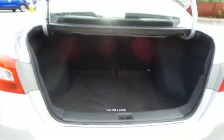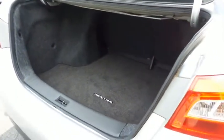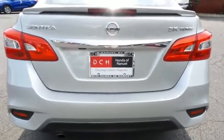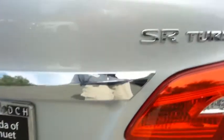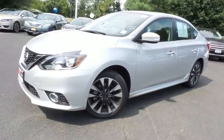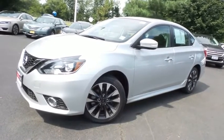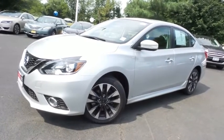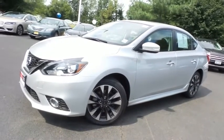This Sentra offers a large trunk space. Come down to Honda of Nanuet today and test drive this gorgeous 2017 DCH Economy pre-owned Nissan Sentra SR Sedan, with Bluetooth, reverse camera, turbocharged engine, six-speed manual transmission, and only 4,000 miles.